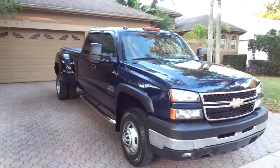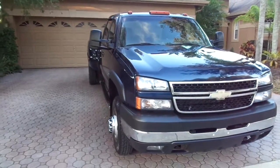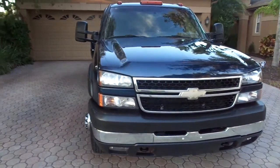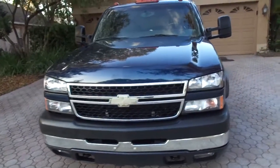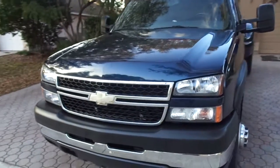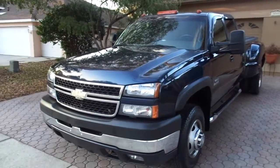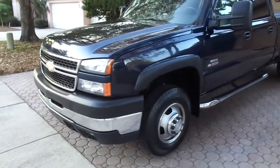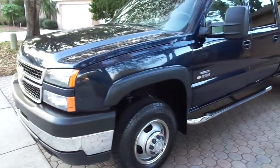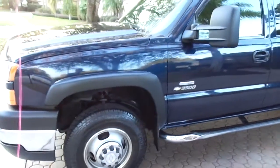Hello folks and welcome here to Divine Fine Motors. Congratulations on finding this 2007 Chevrolet Silverado. This is the LT3 package. It has about everything you can put on one of these trucks. This is your crew cab heavy-duty Duramax diesel with the big six-speed Allison transmission.